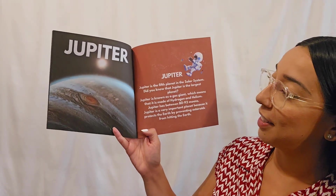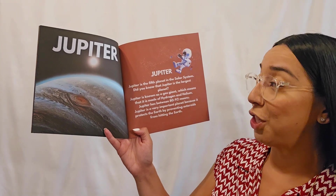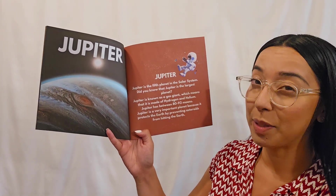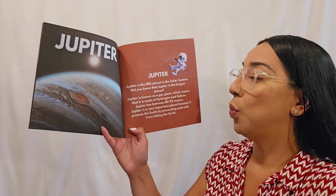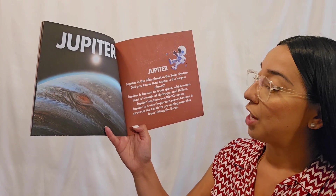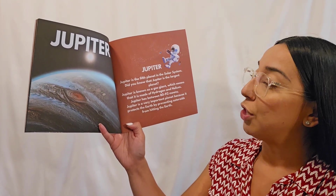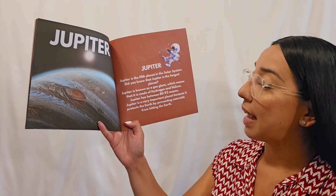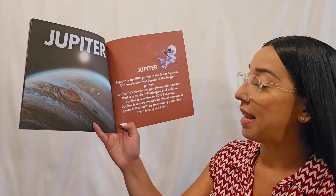Jupiter! Jupiter is the fifth planet in the solar system. Did you know that Jupiter is the largest planet? Jupiter is known as a gas planet, which means that it is made of hydrogen and helium. Jupiter has between 80 to 92 moons. Jupiter is a very important planet because it protects the Earth by preventing asteroids from hitting the Earth.